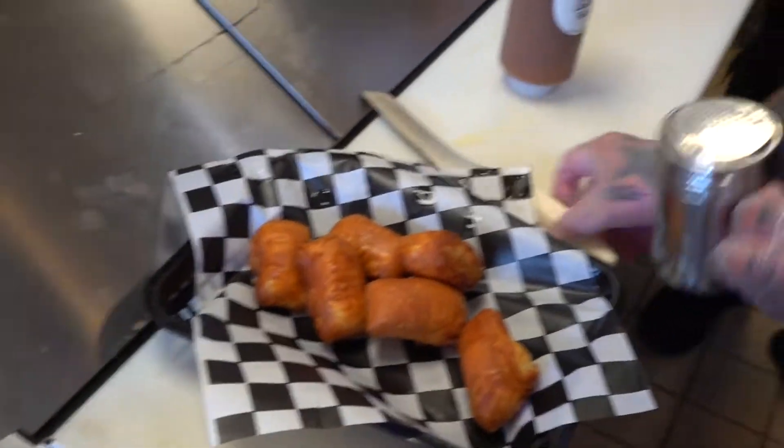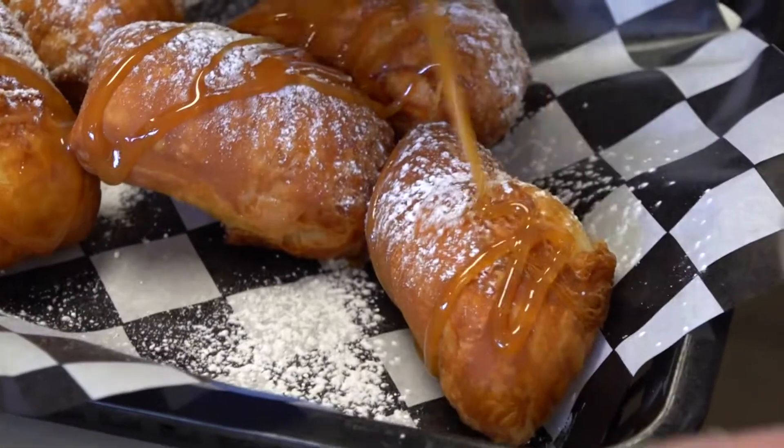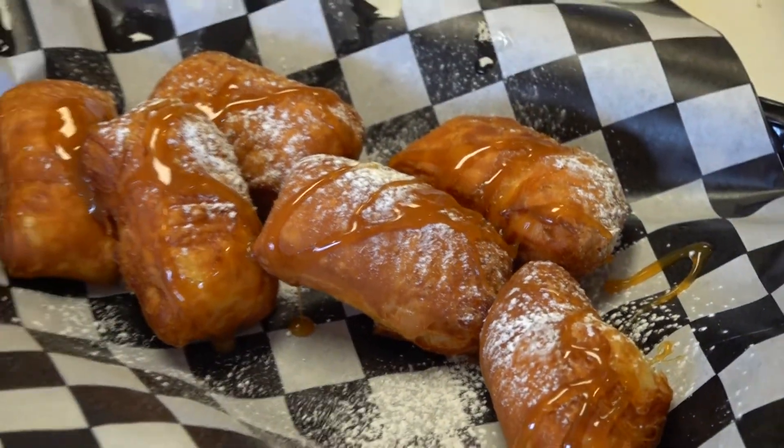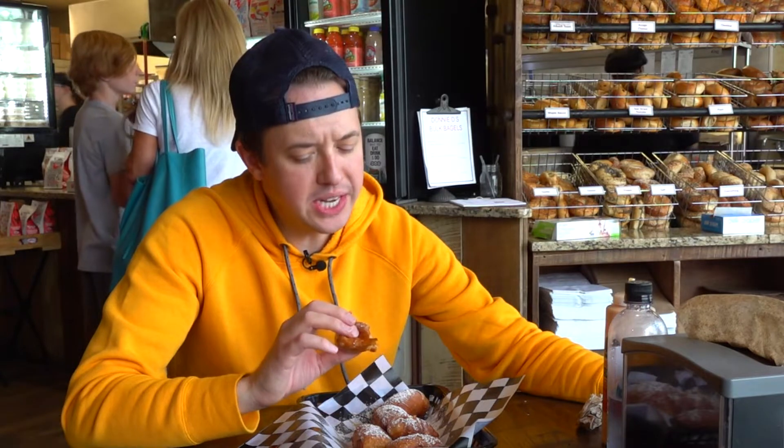A beignet — it's a New Orleans type of a thing, just going to be some pastries here. Powdered sugar and then we drizzle it with a little bit of caramel sauce. The world exclusive right here on Hometown Eats — brand new on the menu. I don't know what a deep fried donut would taste like, but I feel like it's got to be awful close to this. Whoa.